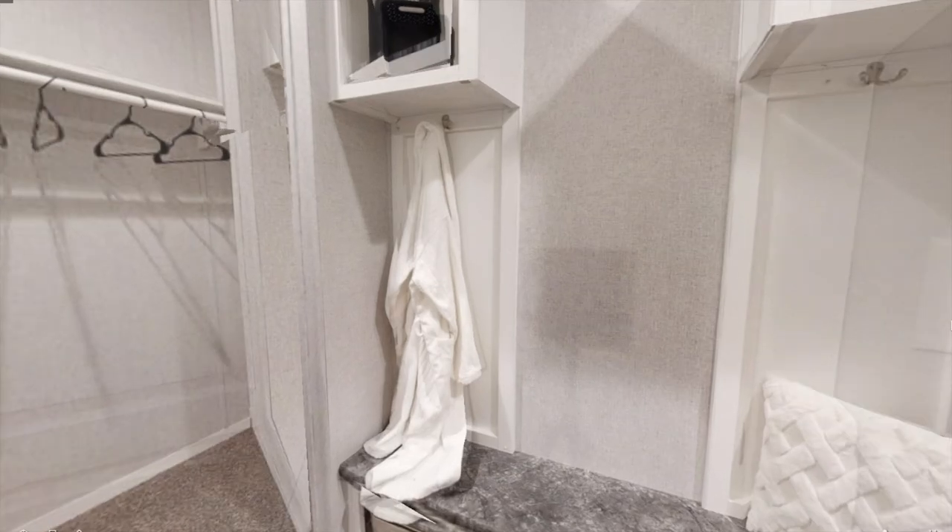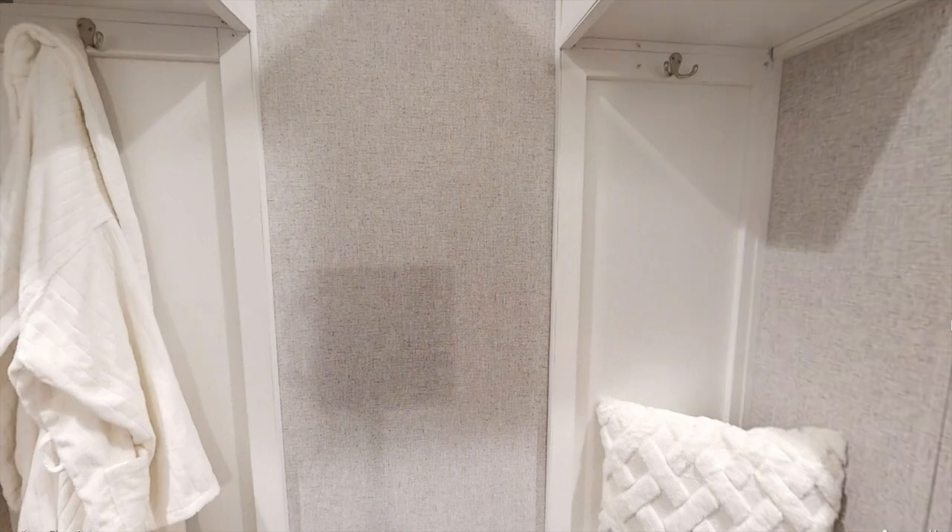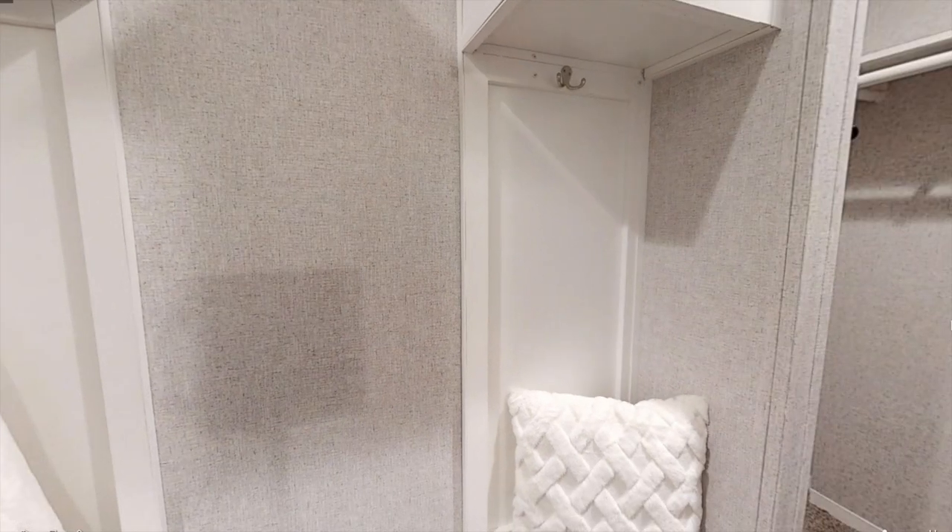Just behind this door we have this little hallway that splits off into two different closets, which I thought was pretty nice so you don't have to share one big closet with somebody.